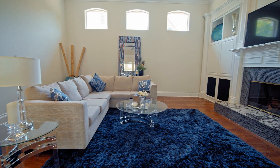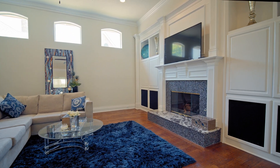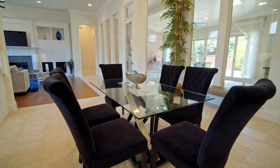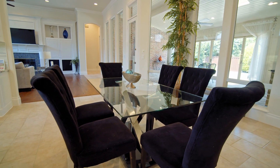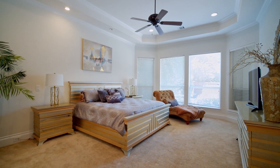Just off the kitchen, you have the spacious family room with built-ins and a gas fireplace. A wall of windows provides a spectacular view of the covered patio and the outdoors from the kitchen and adjoining breakfast nook.